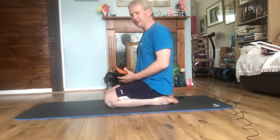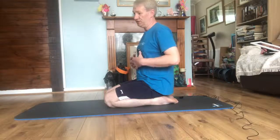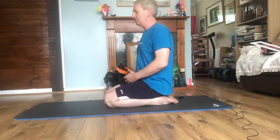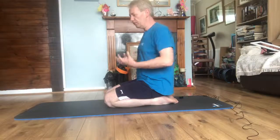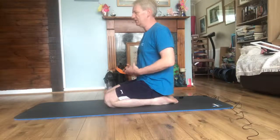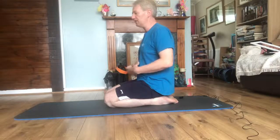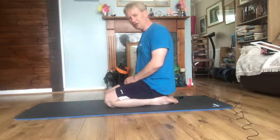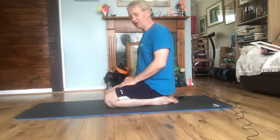Belly breathing is breathing exactly the same way as when we were babies. The reason we breathe the alternative way is because of stress, anxiety, and life. That alternative way doesn't allow you to get rid of all the carbon dioxide in your body, and it doesn't allow you to maximize the amount of oxygen you put into your body. Belly breathing allows you to do that. Let's do an exercise so you can start learning how to belly breathe on a regular basis.